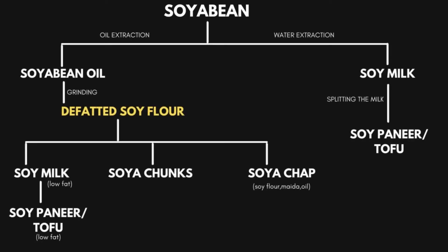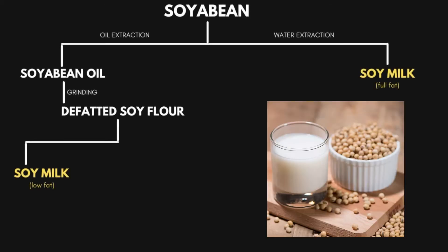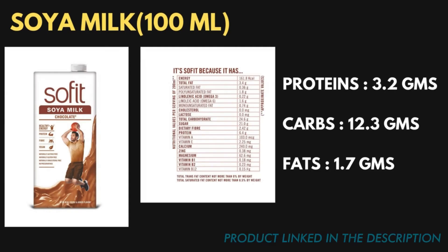All products made from this defatted soya flour will have less fat and higher protein content since the fat has already been removed. From the defatted soya flour, further water extraction is done to obtain soya milk. There are two ways of obtaining soya milk — either water extraction from the defatted soya flour or directly from the original soya beans. Looking at the nutrition label of soya milk available in the Indian market, per 100 ml it provides 1.7 grams of fat and 3.2 grams of protein.